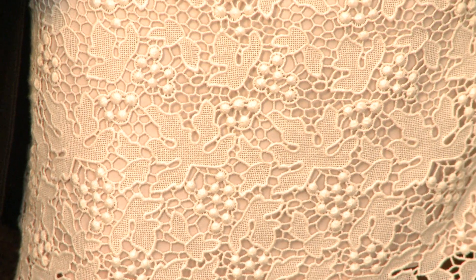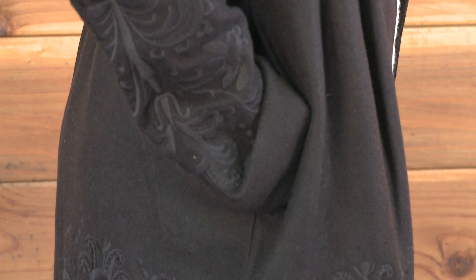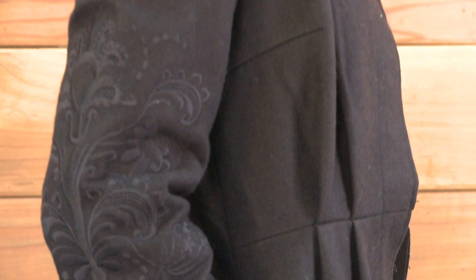This totally cute lace dress is made with recycled materials and pairs so nicely with fall's hottest coat — both from H&M's eco-conscious collection. It's a look that can take you from day to night.